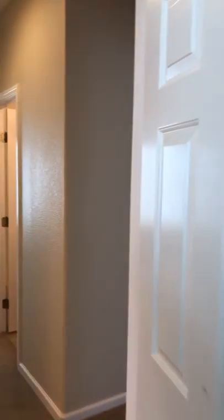All the windows have the mini blinds. Laundry room. Alright, I gotta turn it off.